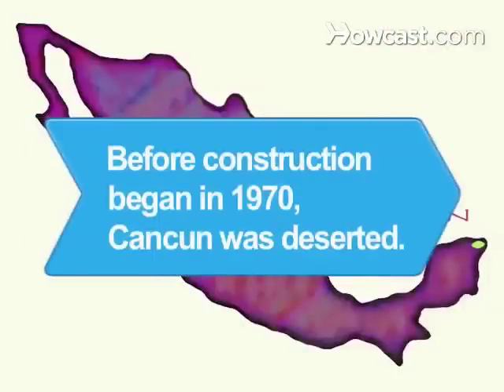Did you know? Before government-sponsored construction began in 1970, Cancun was a deserted stretch of Caribbean beach.